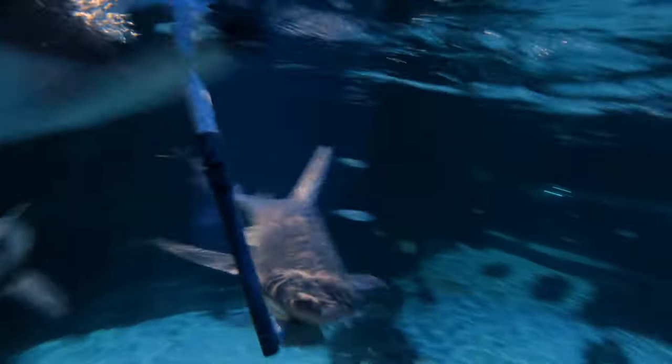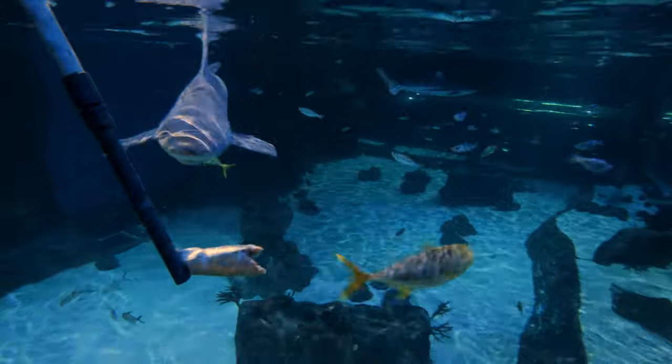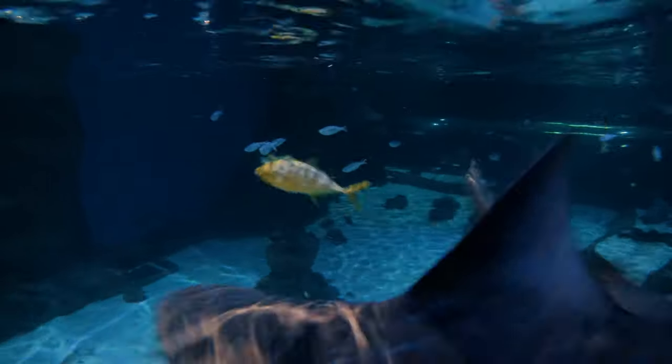We want to make sure that they're all getting their set amount of food for each feed — no one's getting too much or too little. We also want to make sure that they're cohabitating really well, and with shark training we can monitor that.